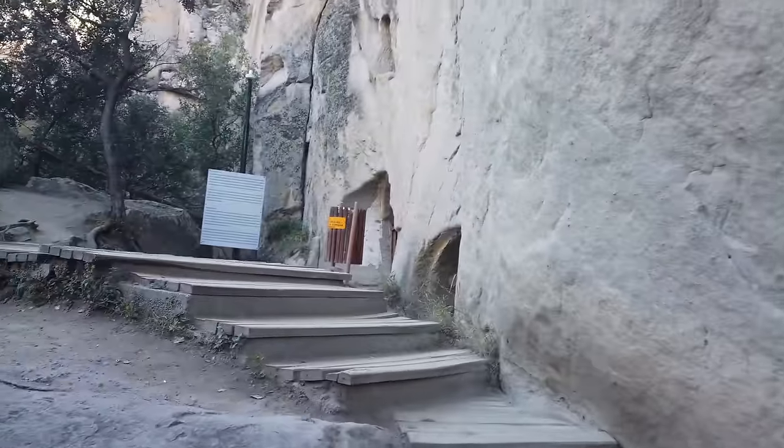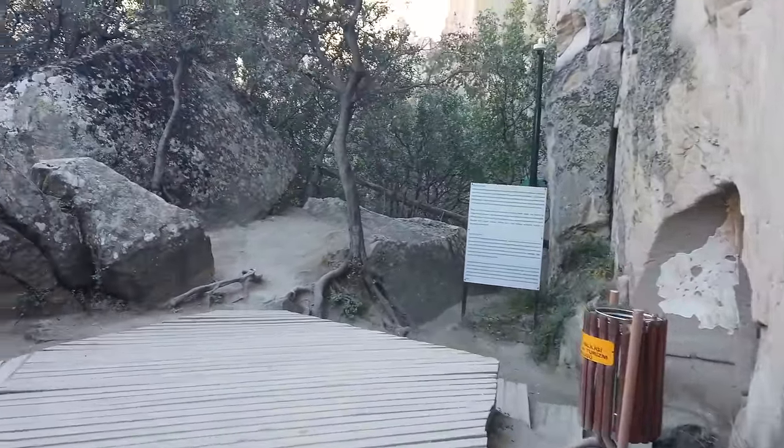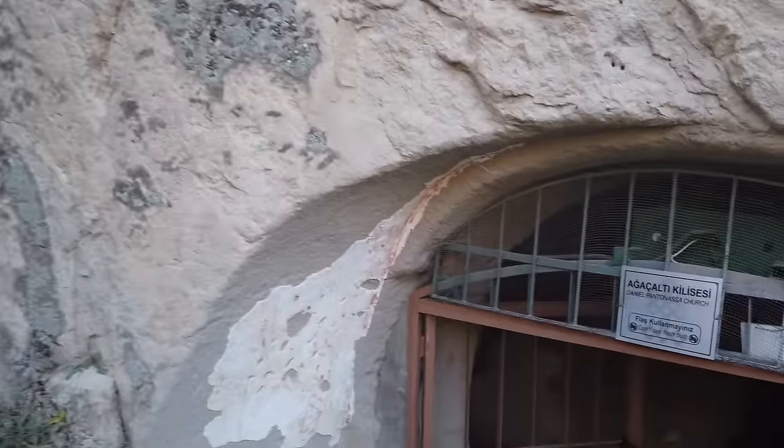In some cases there are multiple stories. I'm about to upload soon a video about one of the underground cities that we went into in the Cappadocia area, so stay tuned for that.